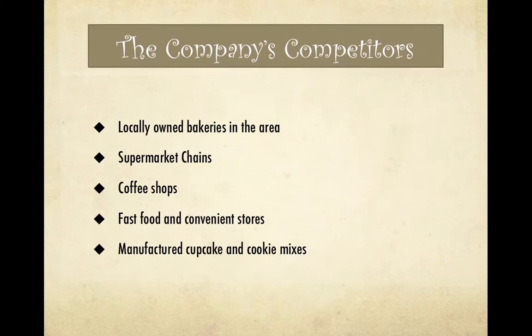The company's competitors would include locally owned bakeries in the area, supermarket chains, coffee shops, fast food and convenience stores, as well as manufactured cupcake and cookie mixes.